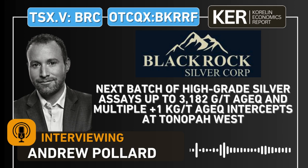Hello and welcome into the KE Report. I'm your host Shad Markwitz, and today we're getting an update from BlackRock Silver. BlackRock Silver is traded on the TSXV under the ticker BRC and on the OTCQX under the ticker BKRRF. I'm joined today with the president and CEO of BlackRock Silver, Andrew Pollard.